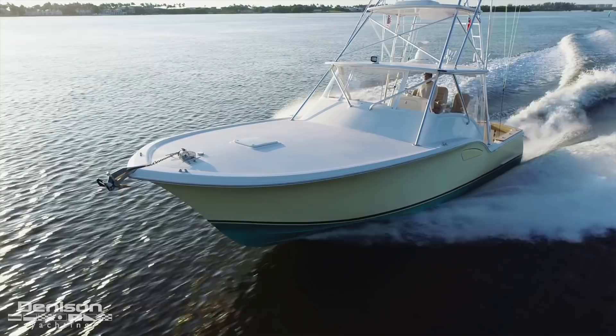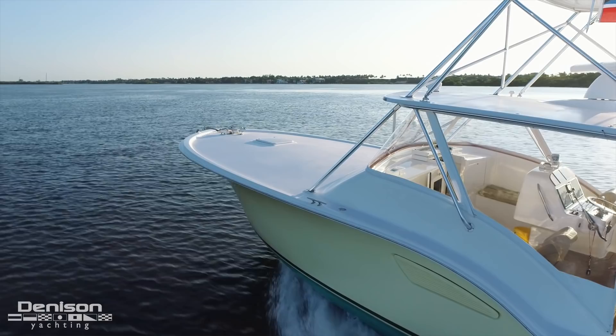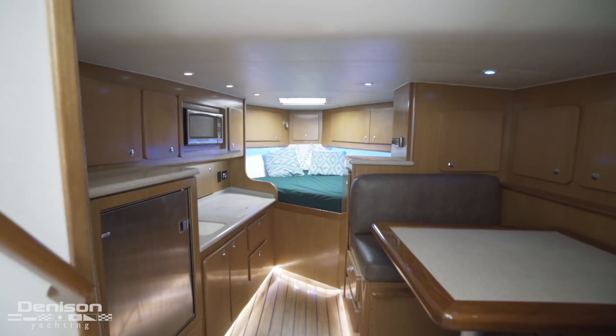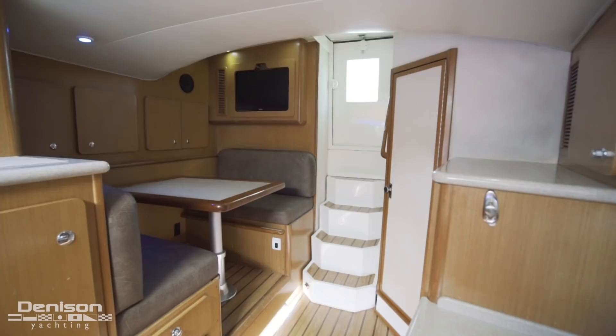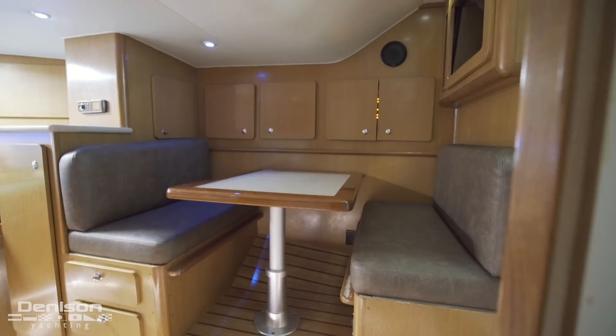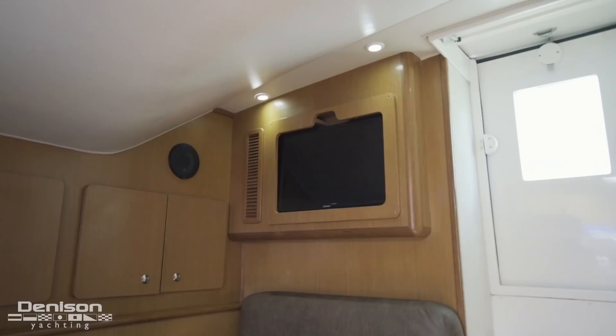Continuing forward, we come to her minimal bow. Centerline is a hatch directly above the berth found below. Furthest forward is the boat's ground tackle, comprised of a Lumar windlass. Our last stop is below deck in the salon, cooled by a 16,000 BTU AC system, which offers her owner a place to escape from the sun at the end of the day. To starboard is a dinette made up of a high-low table with leather seating. When the table is lowered, this area converts into a berth.